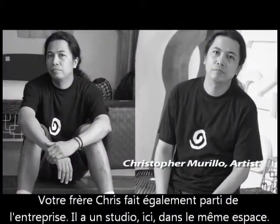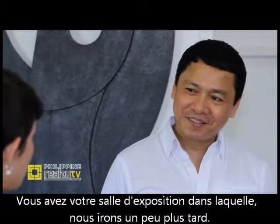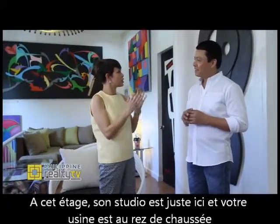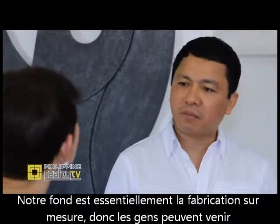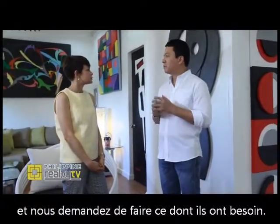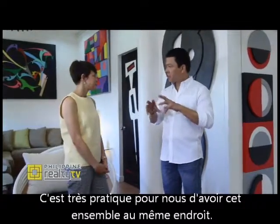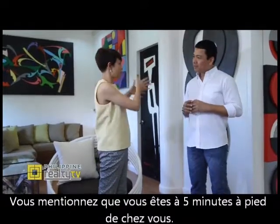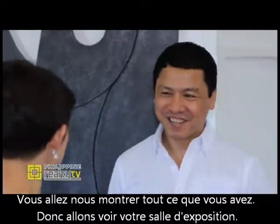Your brother Chris is also part of the business. He also has his own studio here in the same area. You have your showroom, which we will see a little bit later. On this floor, his studio is right here and your factory is on the ground floor. Our background is basically custom making, so people will come over and ask us to do things based on their needs. It's very practical for us to have the setup in one place — I live just a few meters from here. It will take maybe ten seconds to get to the showroom. So let's check it out.